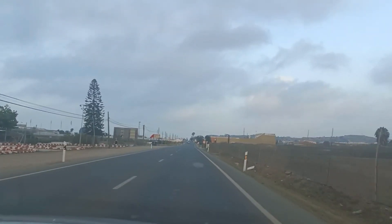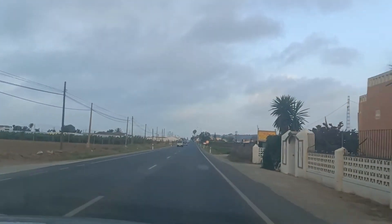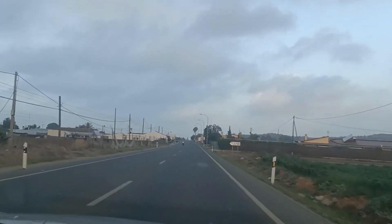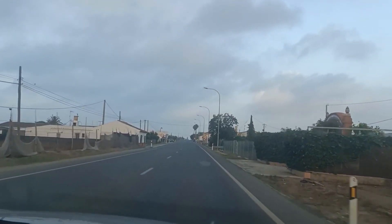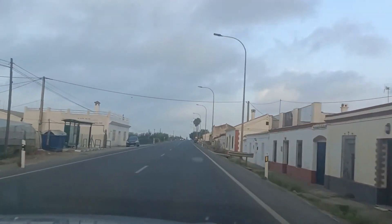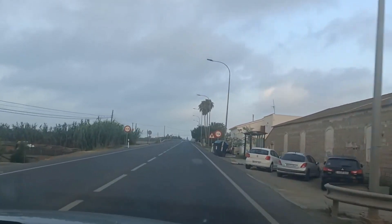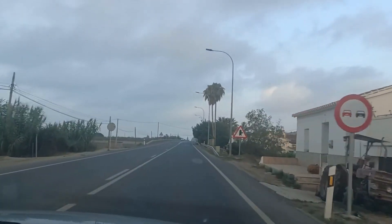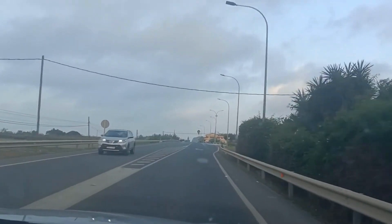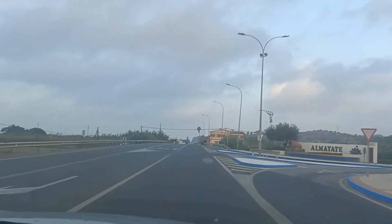We've left Torre del Mar and we're on the way to Málaga and then to Alaurín de la Torre. Here on the left is actually a banana plantation, believe it or not. This road is the N340, probably one of the oldest coast roads in Spain. I wanted to bring you through this town called Almayate, which I believe is part of Vélez-Málaga — Almayate and Torre del Mar both belong to Vélez-Málaga, which is the main town, with these as coastal districts.